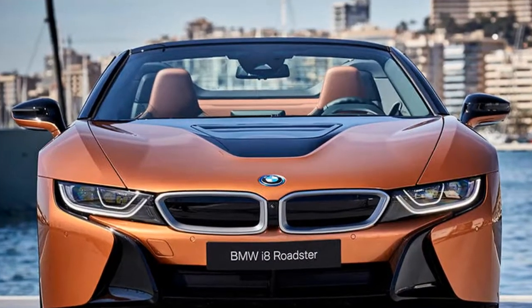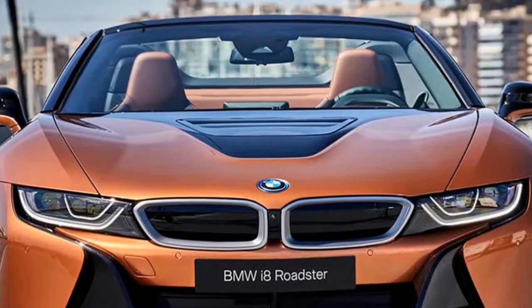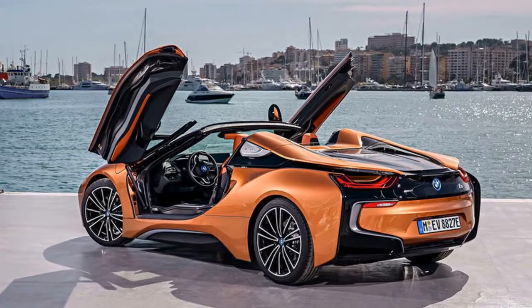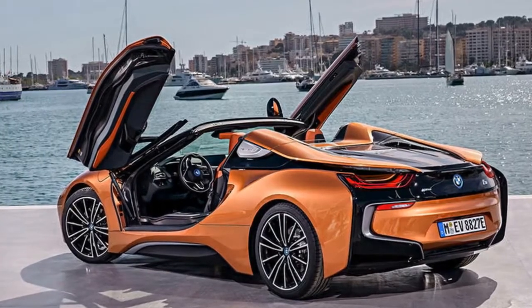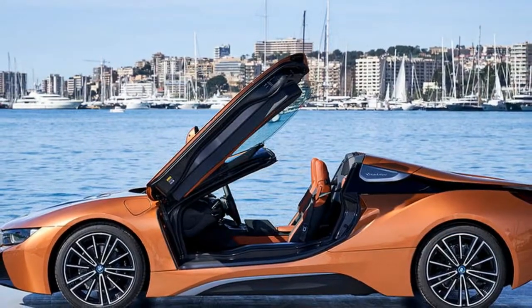If anything, the i8's futuristic lines are further enhanced by the loss of its roof — most notably around the rear, which has gained added prominence on the Roadster due to the appearance of two large buttresses in the place taken up by the liftback-style tailgate on the coupe.